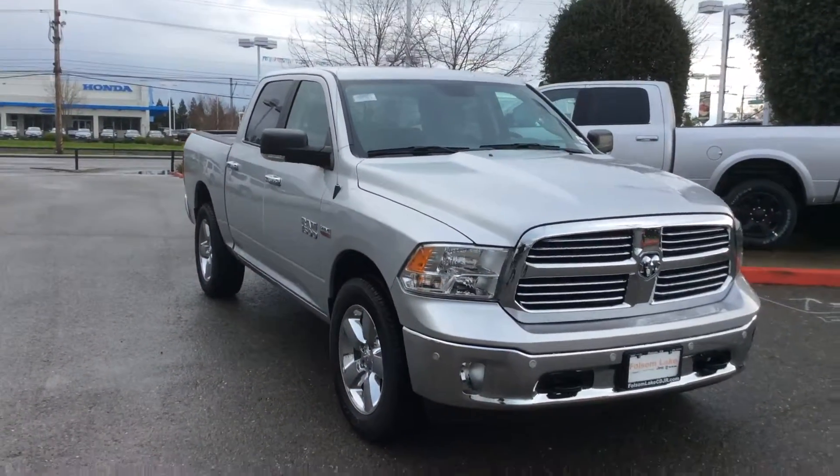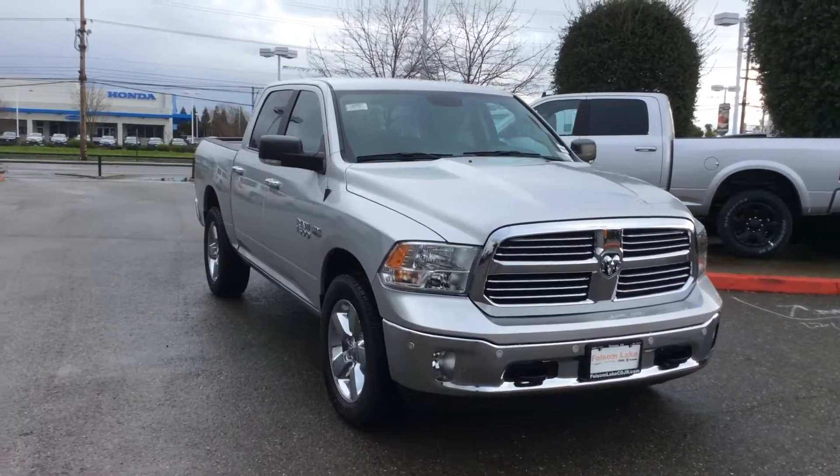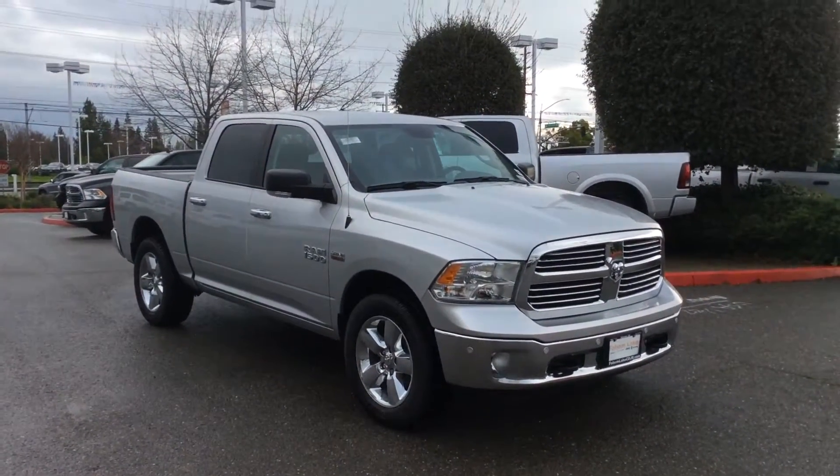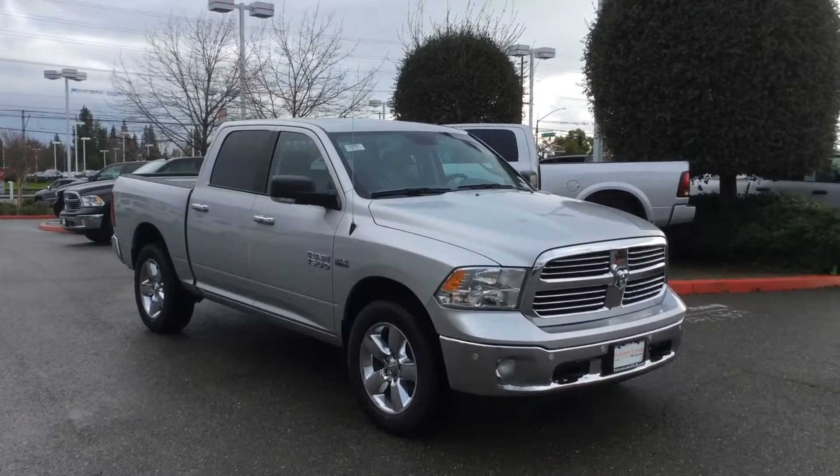Again, Folsom Lake Chrysler Dodge Jeep Ram, the Folsom Automall, 916-355-9999, home of the car.